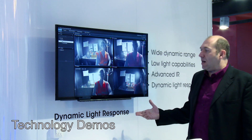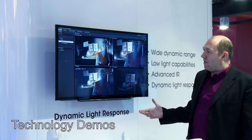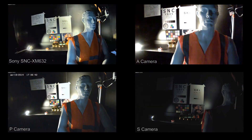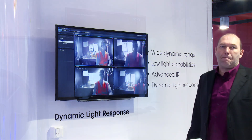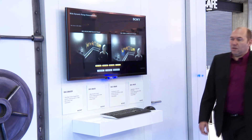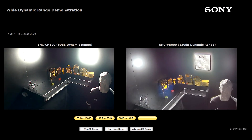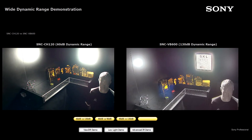Here we're showing dynamic light response, where we have four cameras in a dark room with a controlled lighting situation. The lighting changes every 10 seconds to show how quickly the Sony camera responds to changing lighting. The second demonstration in the bank vault shows wide dynamic range, low light demonstration, and advanced IR.